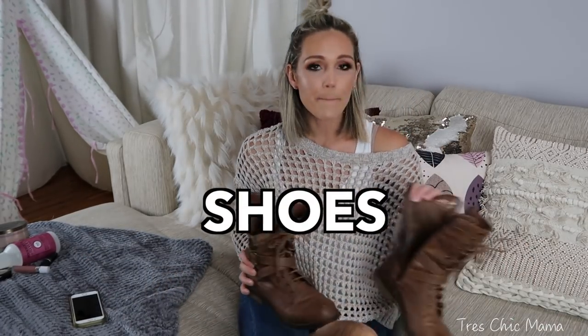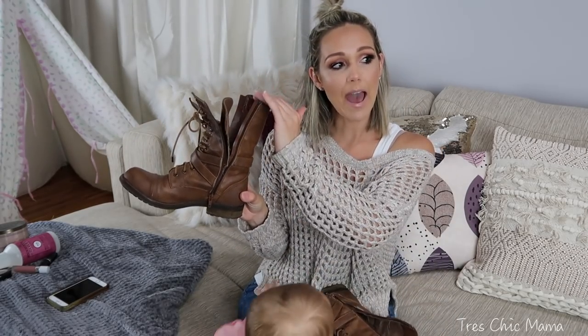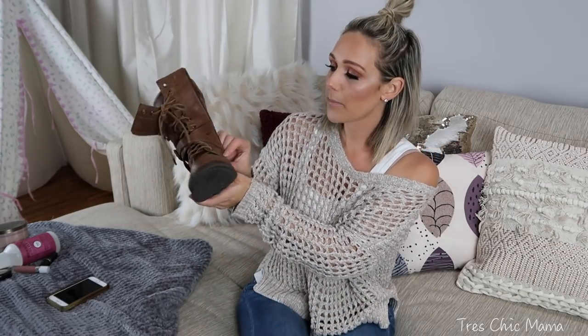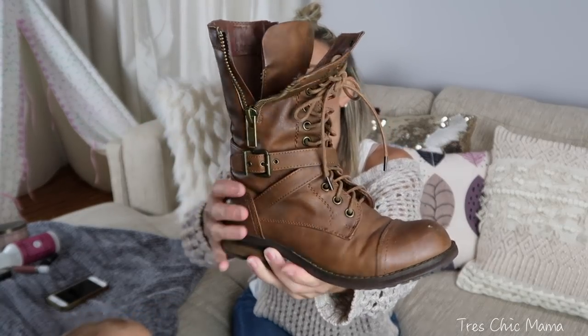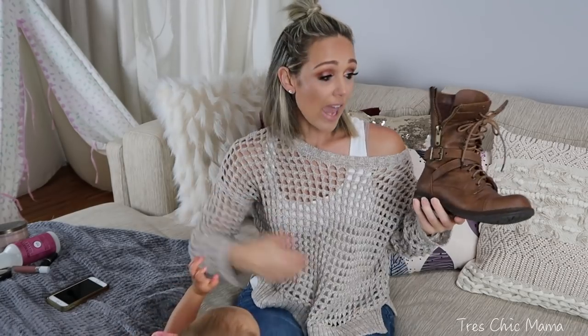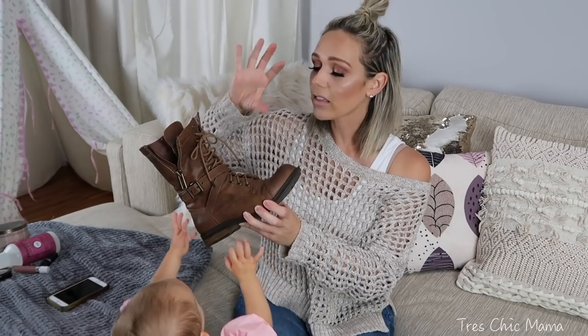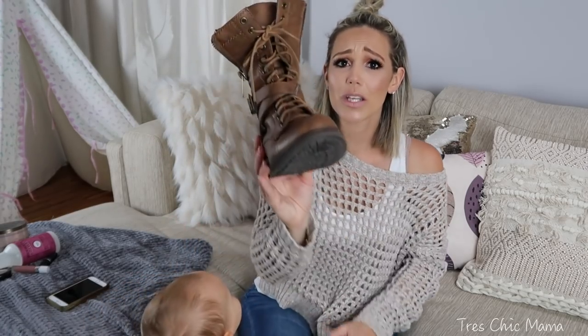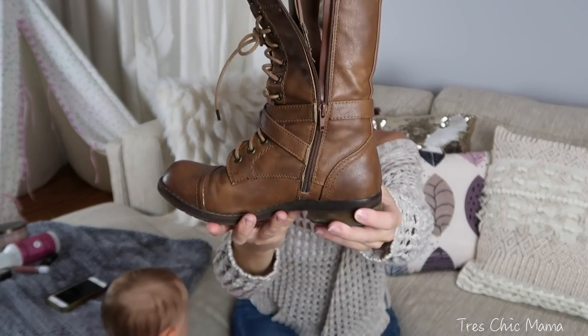Another favorite — maybe not this specific pair since I got them a couple of years ago — but this style of boot is my favorite. It comes up to almost mid-calf, zips up on both sides, and has all that hardware detailing. I love how it's got that openness on the calf and ankle. These are from Boul Boxer, I think from Justice. If I can find anything similar, I will link them below. The ones that lace up in the front with all the hardware detailing — like a combat boot style — this is my go-to shoe for the fall.